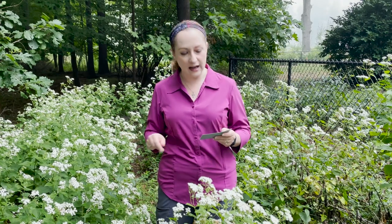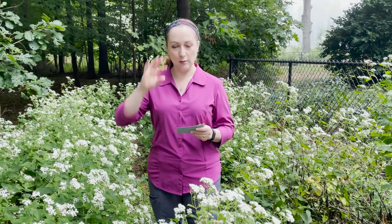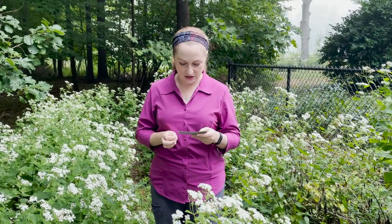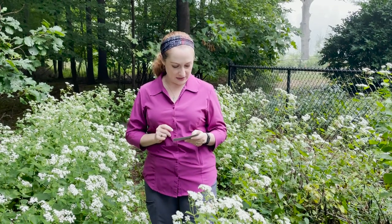As far as range goes, you can find it in the eastern half of the United States, up into Canada, south all the way to Texas and Florida. In Michigan, it's mostly in the southern half of the lower peninsula, though it creeps up along the coastline and in the western half of the upper peninsula.